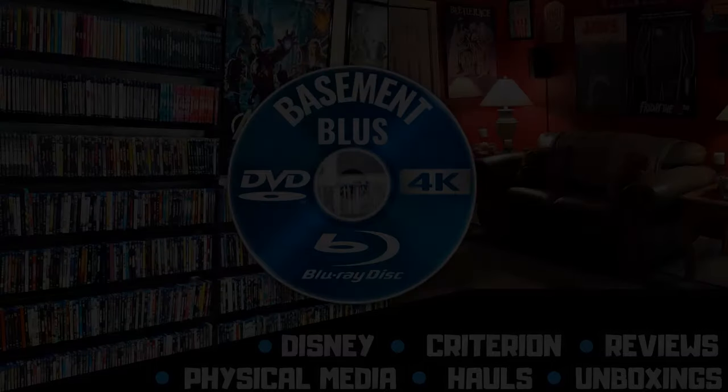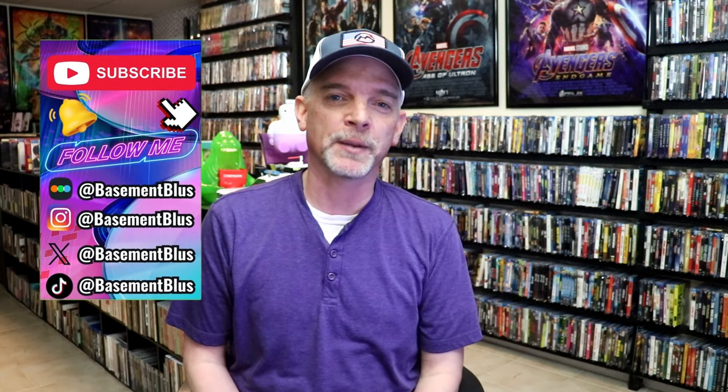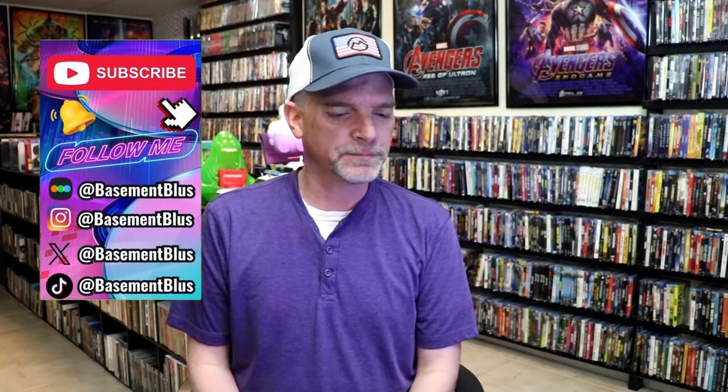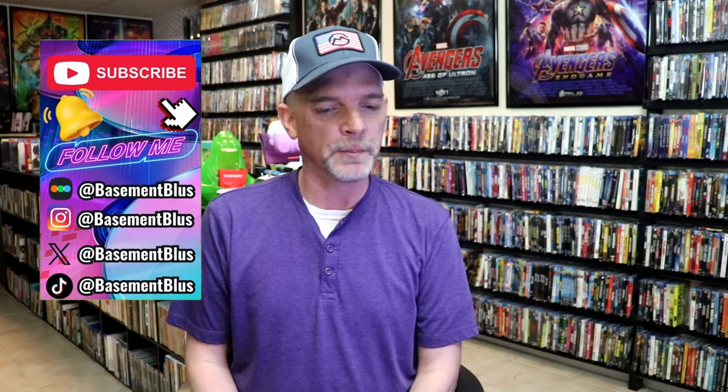Hey, Tony here. Today I'm going to go over all of the titles that I picked up during the month of May, so stick around. I wanted to take time to go over all of the titles — there were quite a few, not as much as usual, but still plenty to showcase.